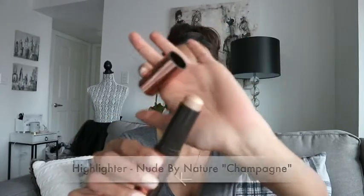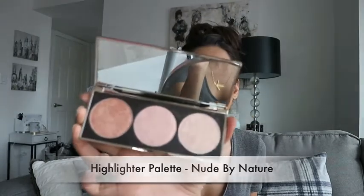We're almost done. Next up, I guess the last thing I want to do with this look is highlighter. Highlighter just accentuates everything — it lifts your face. There are a few options by Nude by Nature: I've got this highlight stick called Champagne, which is beautiful, and I also have their highlight palette. I think maybe I'll try the stick one and see what happens.